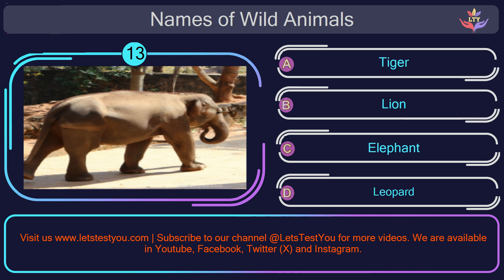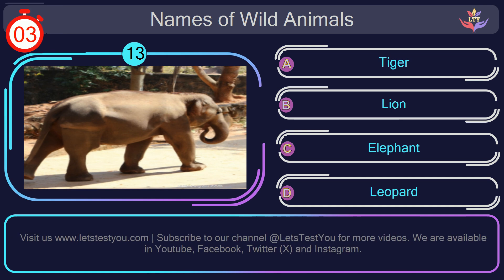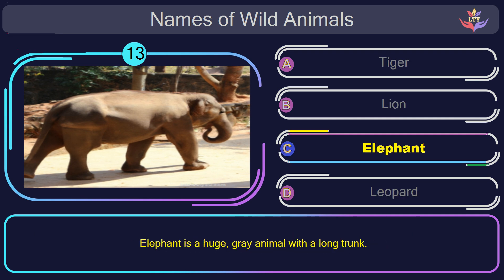Question number 13: find the name of the animal in this picture? The correct answer is option C.